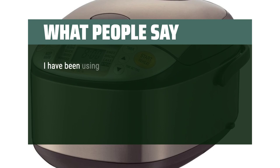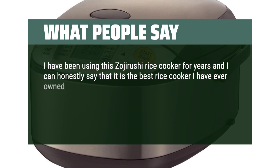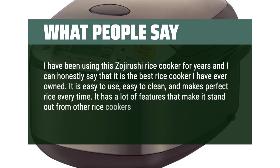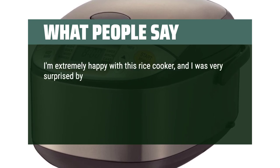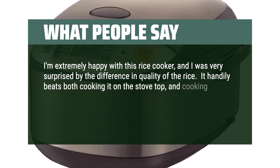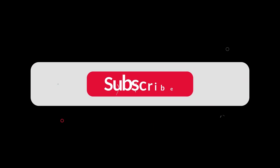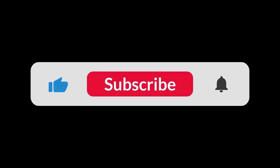What people say: One reviewer has been using this Zojirushi Rice Cooker for years and says it is the best rice cooker they have ever owned — easy to use, easy to clean, and makes perfect rice every time with many standout features. Another reviewer was very surprised by the difference in quality of the rice, noting it handily beats cooking on the stovetop and in an Instant Pot. You can find the Amazon purchase link in the description below. Hope this video can be helpful to you — thanks for watching.